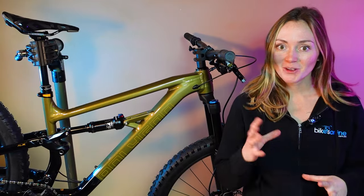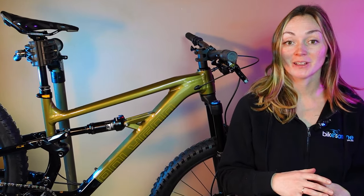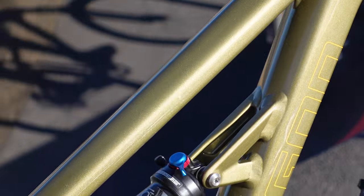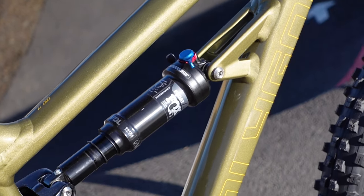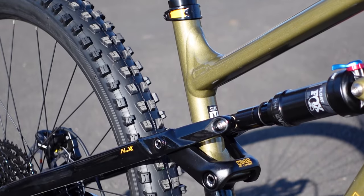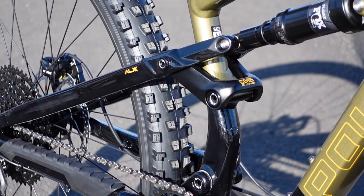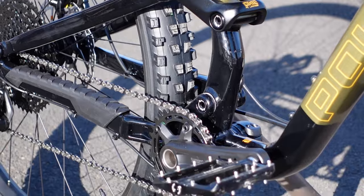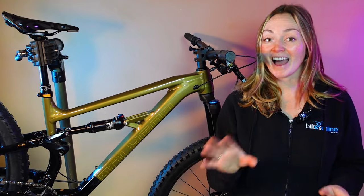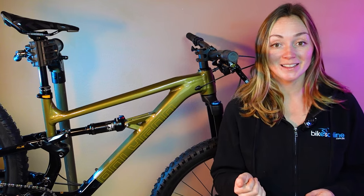We've made it to our fifth and final round, and we're onto our third and newest frame color: the gold. Pinkbike has already called the T8 one of the best-looking value trail bikes, but just wait till they see this one. The metallic flakes catch the light beautifully and the contrast between the flashy paint and the subtle, discreet graphics is just perfect. But I haven't forgotten about our final surprise challenge.